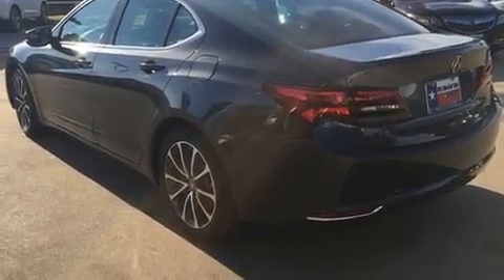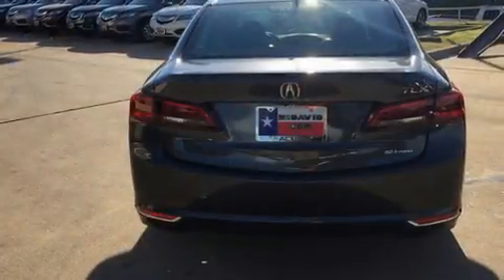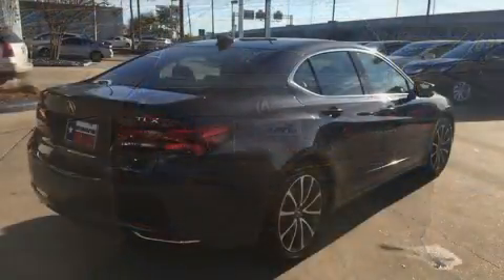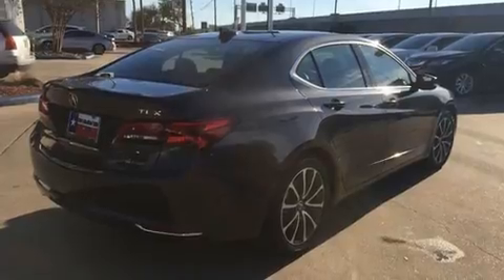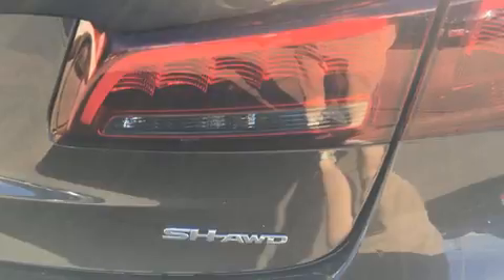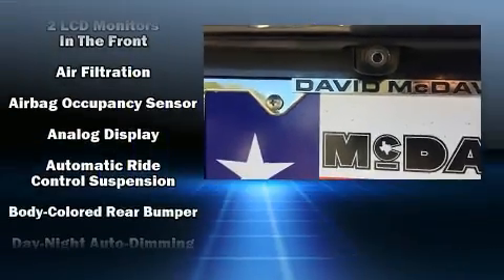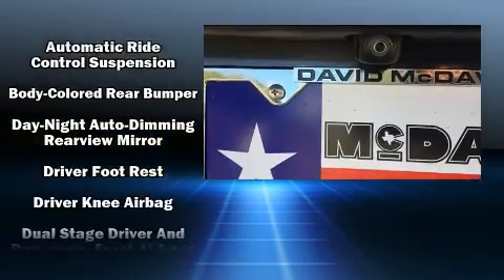Acura infused the interior with top-shelf amenities such as leather upholstery, speed-sensitive wipers, a built-in garage door transmitter, lane departure warning, blind spot sensor, and a split-folding rear seat. Premium sound drives 10 speakers, providing you and your passengers a sensational audio experience.